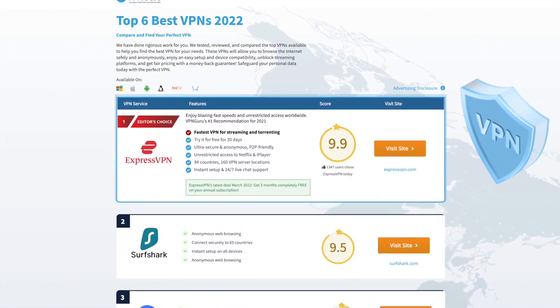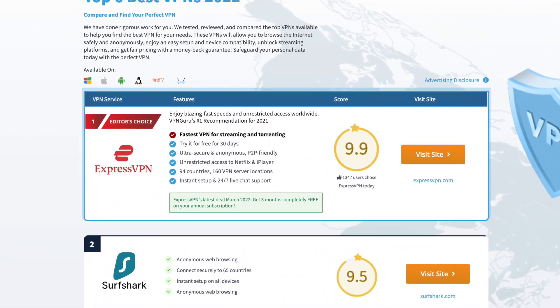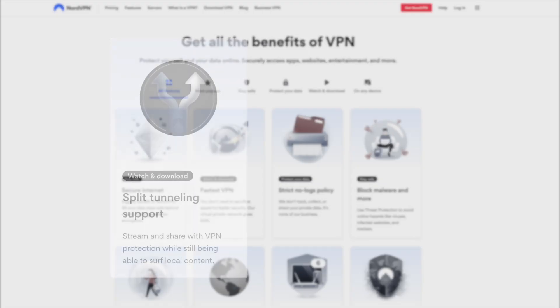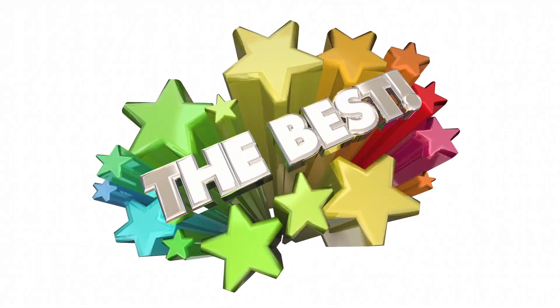I recommend ExpressVPN if you don't want to use NordVPN. ExpressVPN is fast, secure, and always within the top-rated VPNs in the world. NordVPN continues to impress me, and with the addition of split tunneling and double VPN, it stands out as the best VPN.